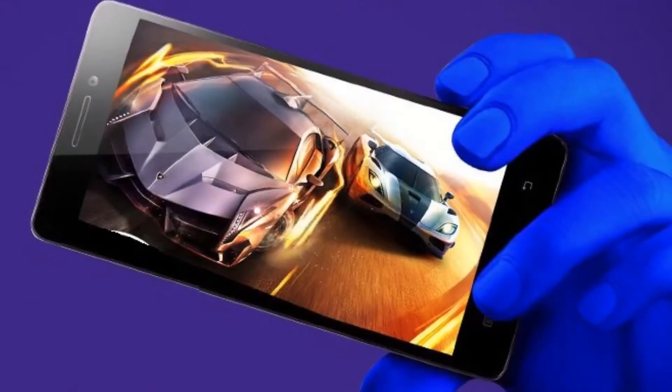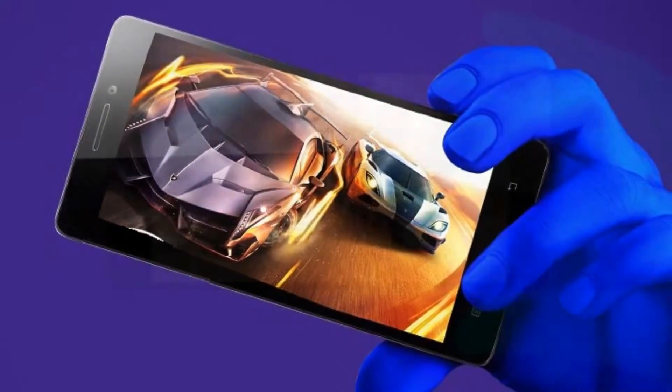The rest of the Lenovo A7000 Plus specs include a 64-bit MediaTek chipset with octa-core processor, 2GB of RAM, and 4G LTE connectivity. The phablet boots Android Lollipop.